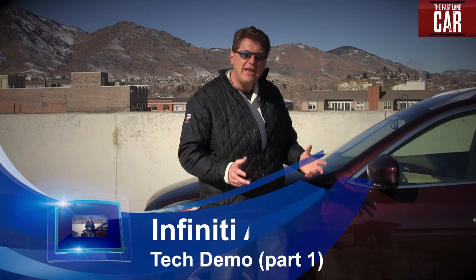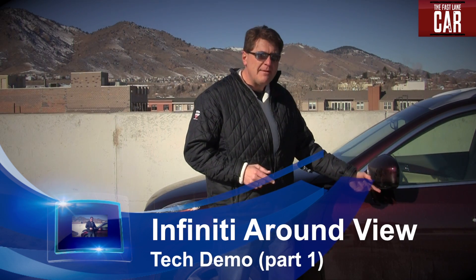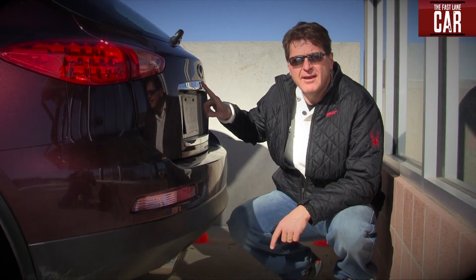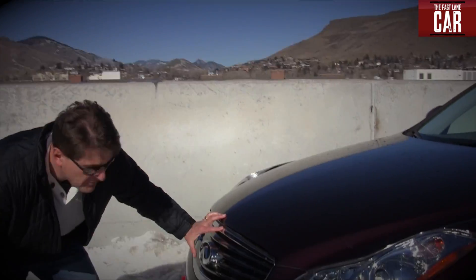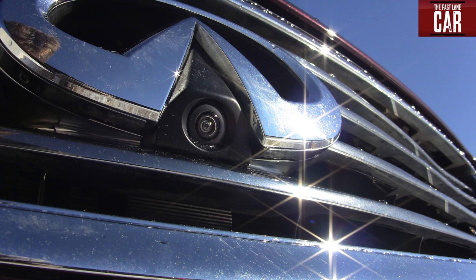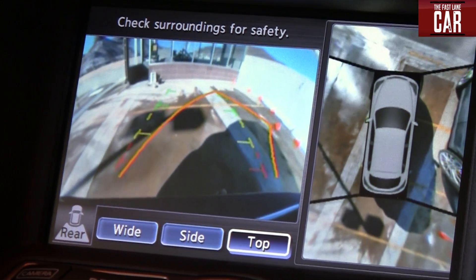One of the coolest technologies in this brand new Infiniti is right here. Can you guess what it is? It's a camera. In fact, there are four of them in the car: two in the side view mirrors, number three is right back here in the lift gate hidden underneath, and the last one is in the front, hidden in the grill. Combined, all four cameras give you what Infiniti calls an around view, or a bird's eye view of the car.